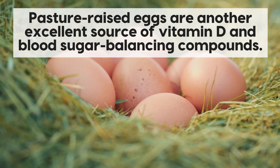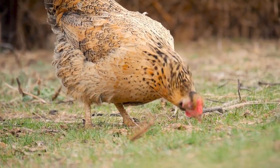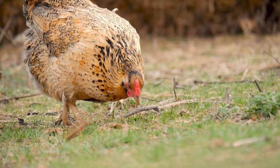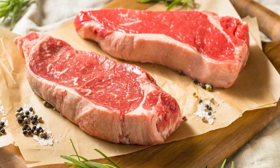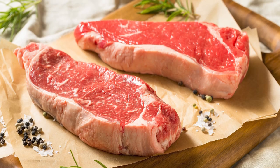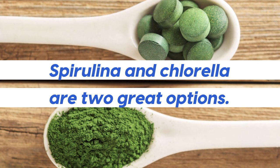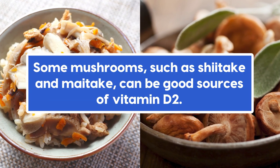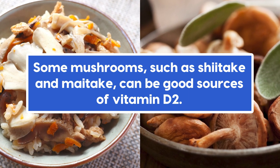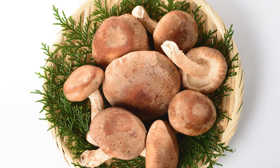These fish obtain vitamin D3 mainly through their diet, feeding on marine organisms such as algae, plankton, and other small fish which contain vitamin D3 or precursor compounds. Pasture-raised eggs are another excellent source of vitamin D and blood sugar balancing compounds — thanks to the hen's sun exposure, healthier diet, and lower inflammatory compounds, pasture-raised are far more beneficial compared to caged hens. Grass-fed beef, beef liver, and cheese can contain small amounts. For vegans, certain algae can help — spirulina and chlorella are two great options, rich in vitamin D and helpful for blood sugar control. Some mushrooms such as shiitake and maitake can also be good sources of vitamin D2, which still does have a positive effect.